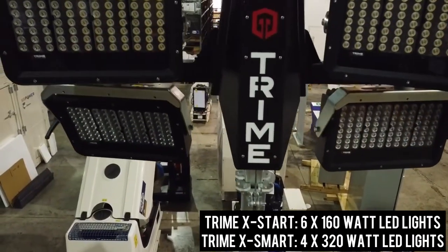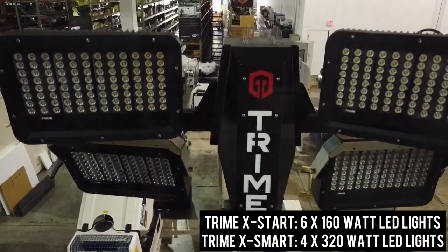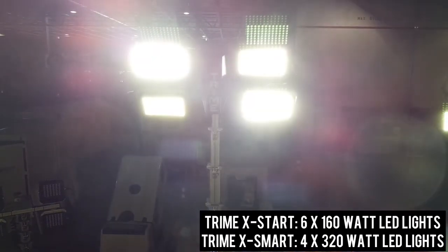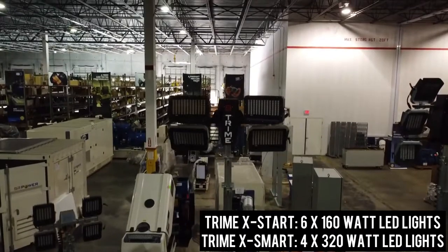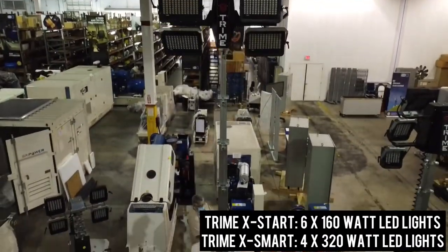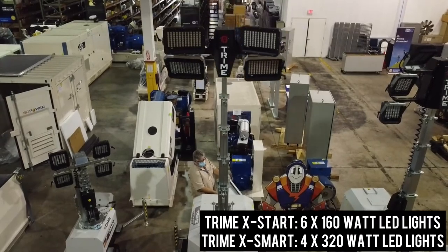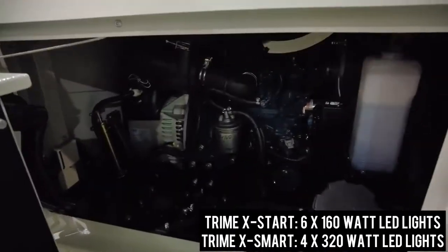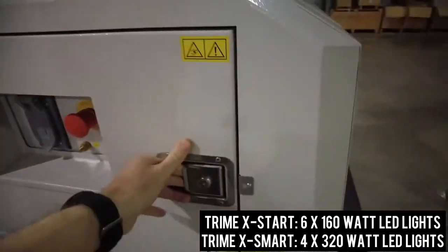We also keep in stock the Treme X-Smart, which is equipped with four by 320 watt LED lights that will provide illumination of up to 5,000 square meters. The X-Smart has a hydraulic vertical 9 meter mast that can be easily controlled with a simple push of a button, and its 175 liter fuel tank can last for 175 hours of runtime.